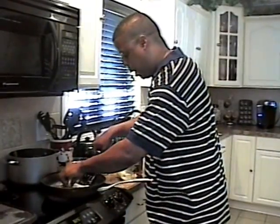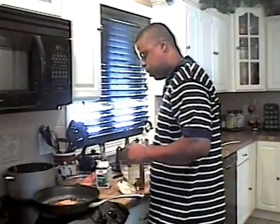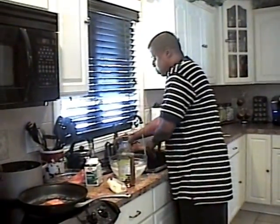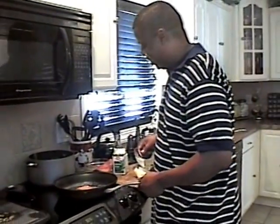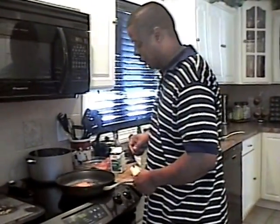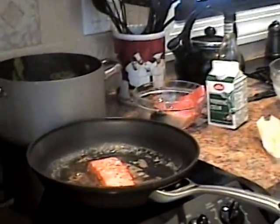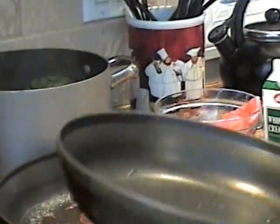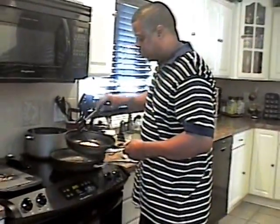Our salmon is getting a nice browning from the butter — oh, nice color right here, beautiful. To keep its integrity, we're going to put it in the oven. And now we're going to work on our sauce — this is a cream-based sauce.